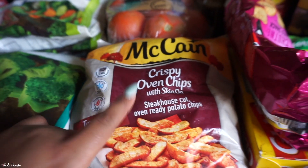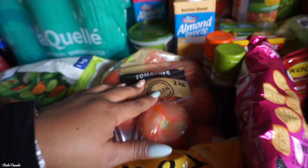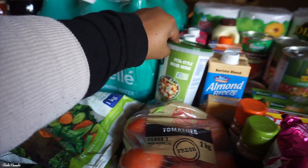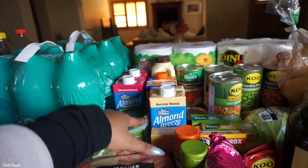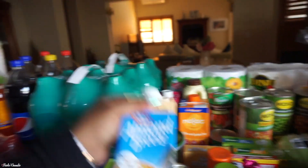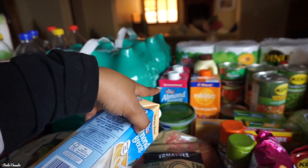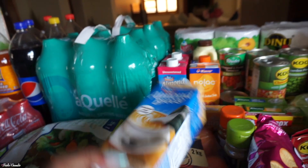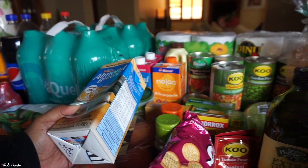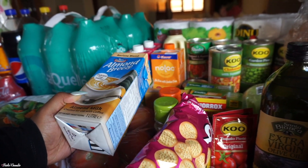In the front we have two of these crispy oven chips — the Texan barbecue flavored ones. Then we have a packet of tomatoes behind that. We have some mixed herbs feta cheese over here. And then we got some milk. We have the barista blend Almond Breeze, which is a little bit more expensive than the regular almond milk. I wanted to try this because I made an iced coffee recently and it made my stomach hurt. I don't know what it was — probably the coffee.